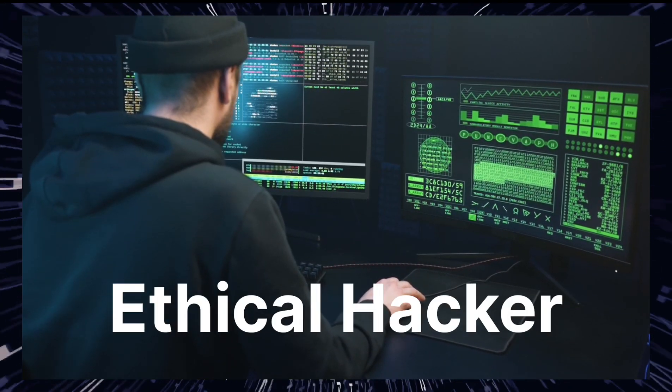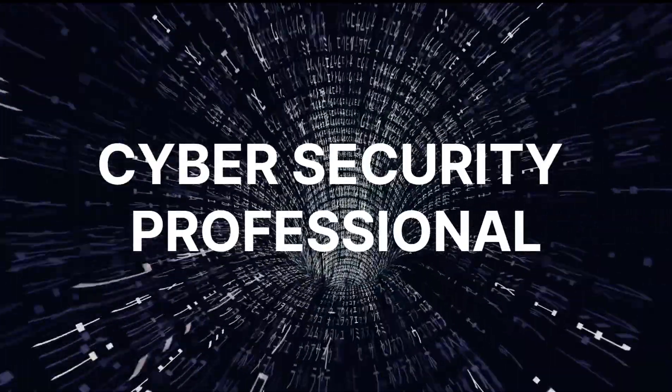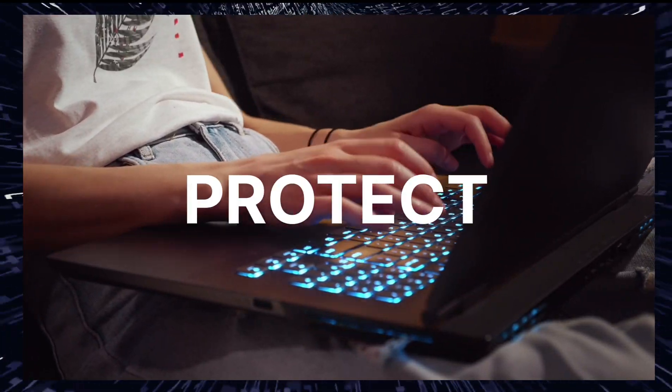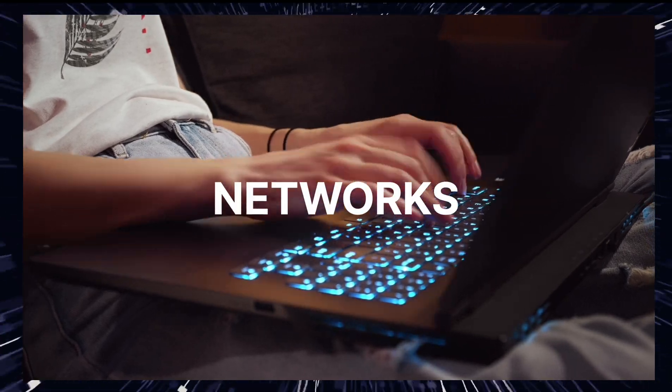Hello, everyone. In this video we will discuss how to become an ethical hacker. Before that, it's very important to clarify that hacking has both legal and illegal connotations. If your goal is to become an ethical hacker or a cybersecurity professional, you should focus on learning the skills and knowledge needed to protect computer systems and networks, not to compromise them.